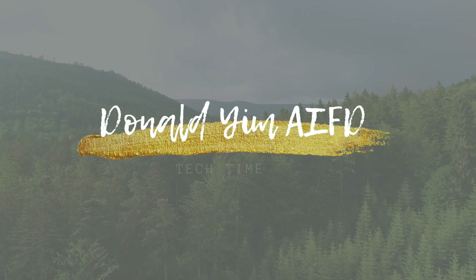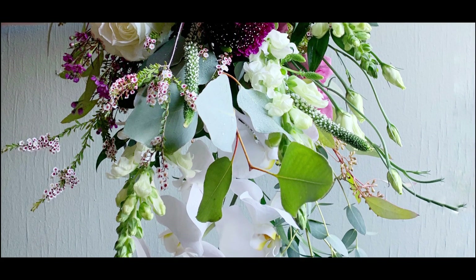Today we are going to be talking about photography for weddings and events, especially focusing on floral arrangement and décor. Whether you are a professional florist or just starting out, these tips and techniques will help you capture stunning images that will truly capture the beauty of the event.